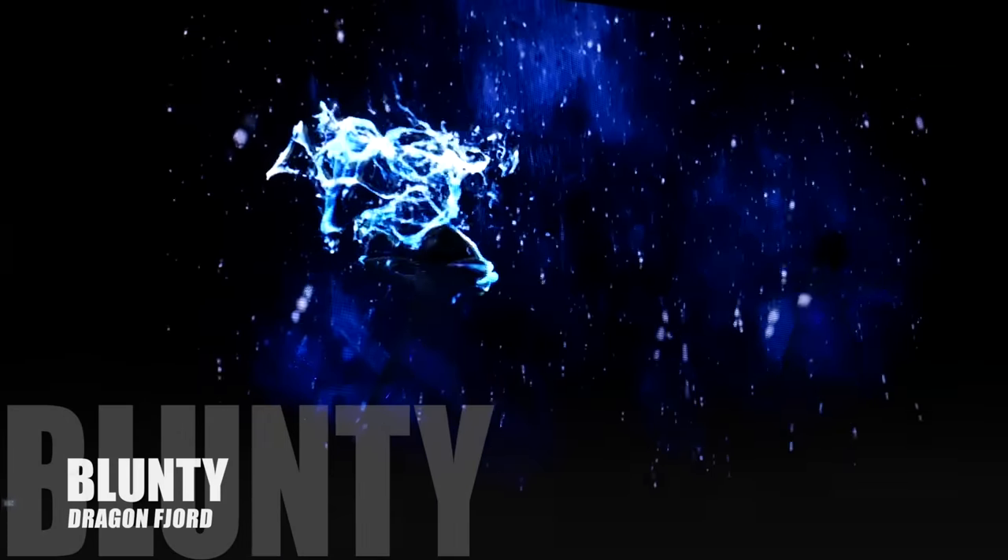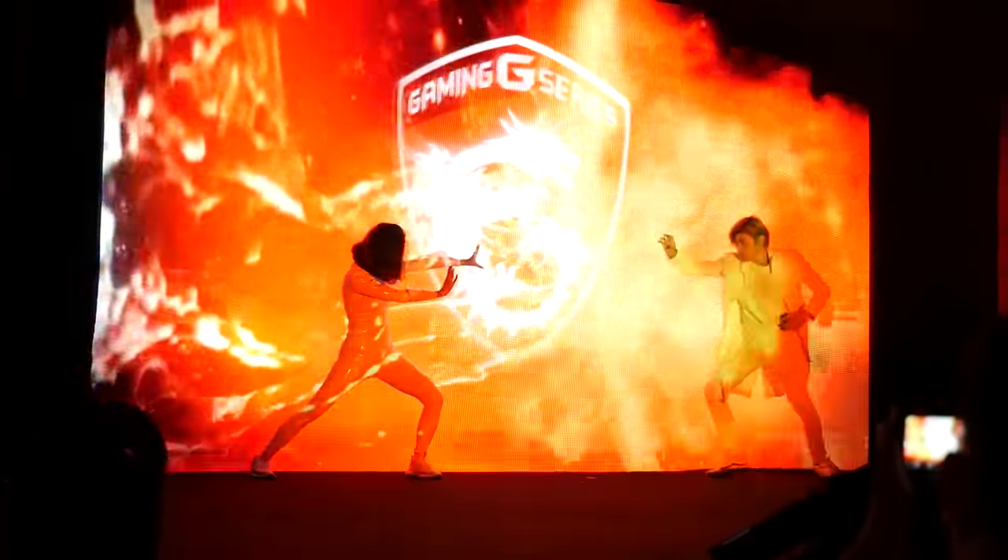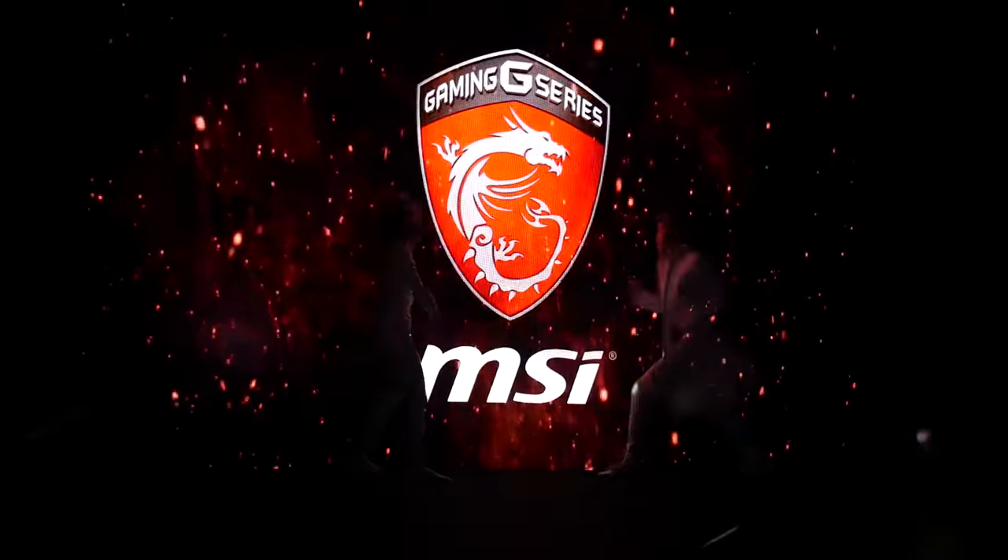Hello again, I am Blunty. Bit of a mish-mash video for you today. We're going to bounce back and forth a bit, but we all kind of circle around stuff MSI are doing.